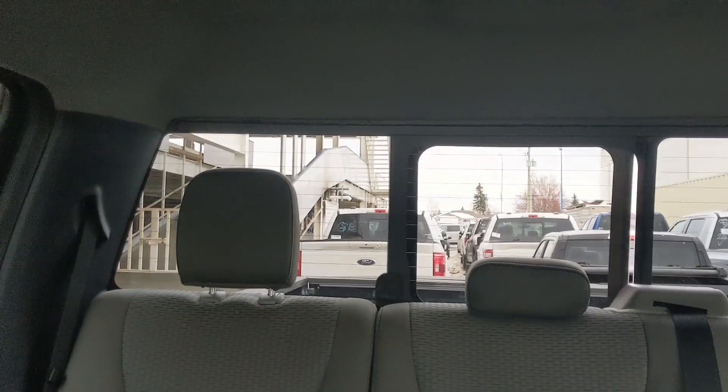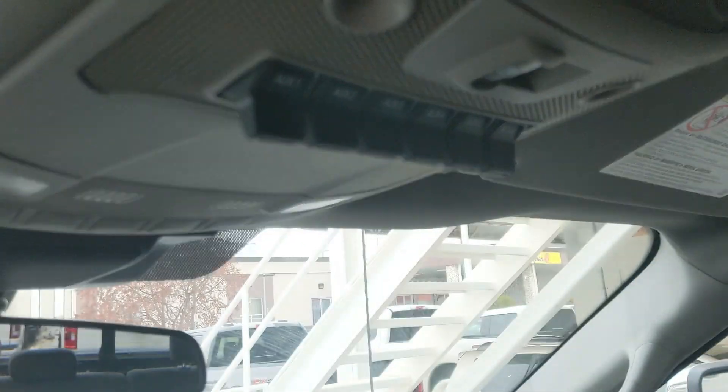Looking back, you have a power sliding rear window, and looking up you have six upfitter switches which can be wired up however you please.